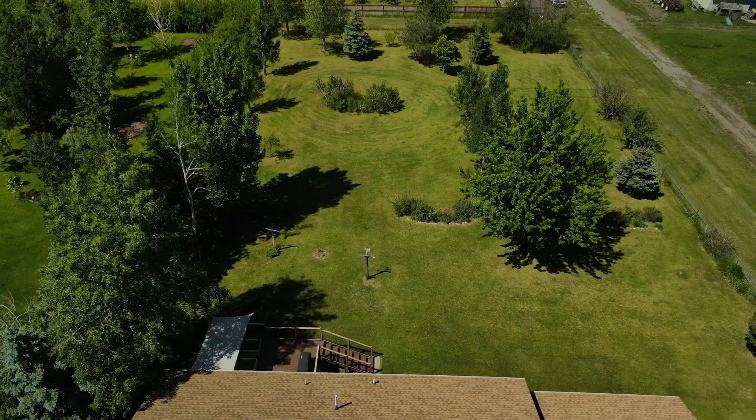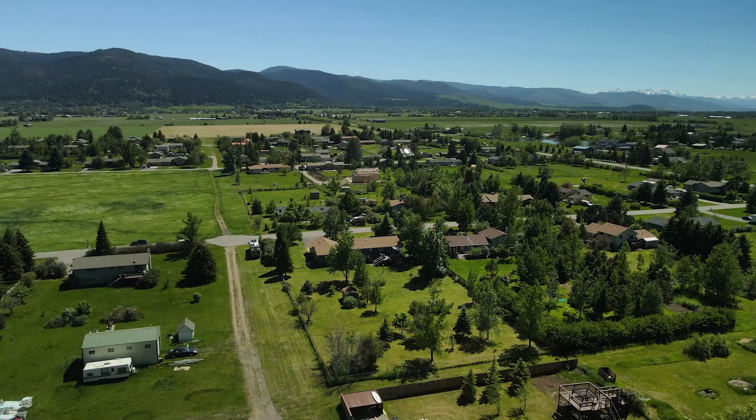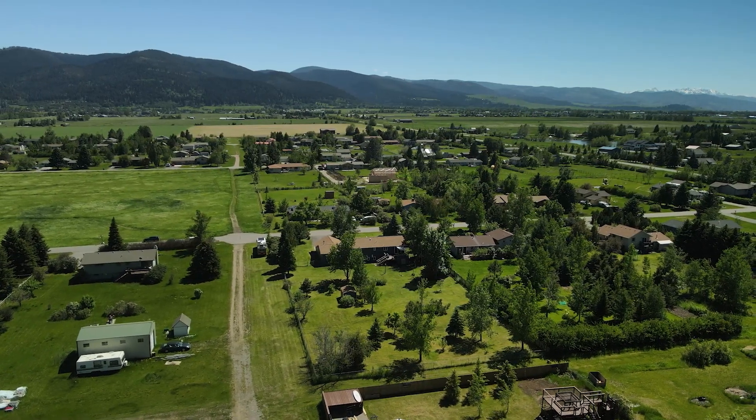Enjoy the brand new Trex deck with a staircase that leads you to a beautifully landscaped yard that is fully fenced, while you take in the Bridger views from your patio.